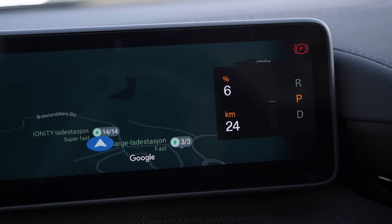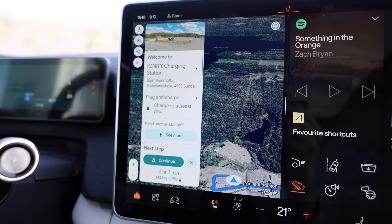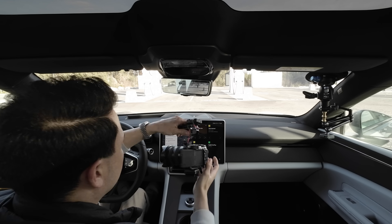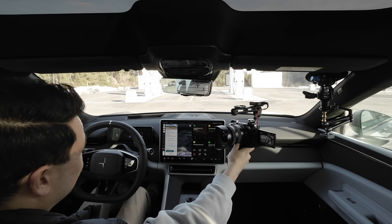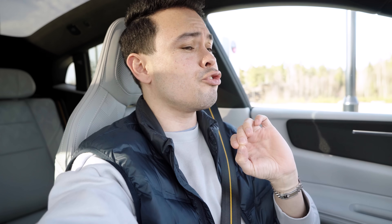We've arrived at the chargers with 6% stated charge — 24 kilometers of range according to the car. The navigation says to charge for about 34 minutes and we'll arrive at the next stop with 29% stated charge, but I think that's way too much. I think we can charge until the car estimates we'll arrive with 10–15%, since the route planner has been super accurate today. This car compared to when I drove it in late November is so different — you can now trust the route planner, which is essential for an EV.